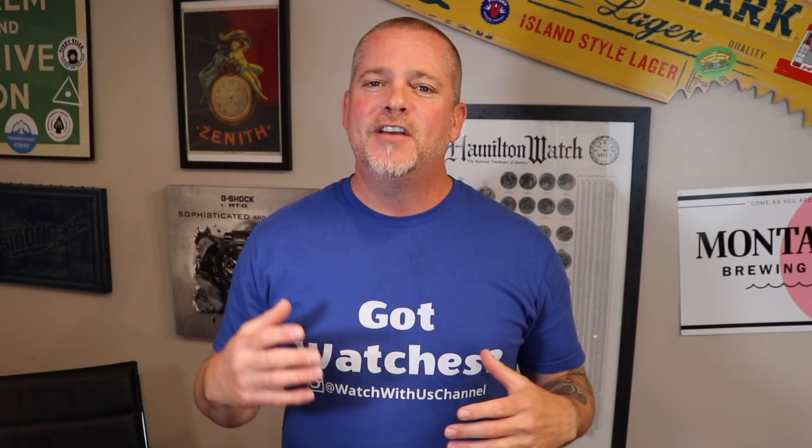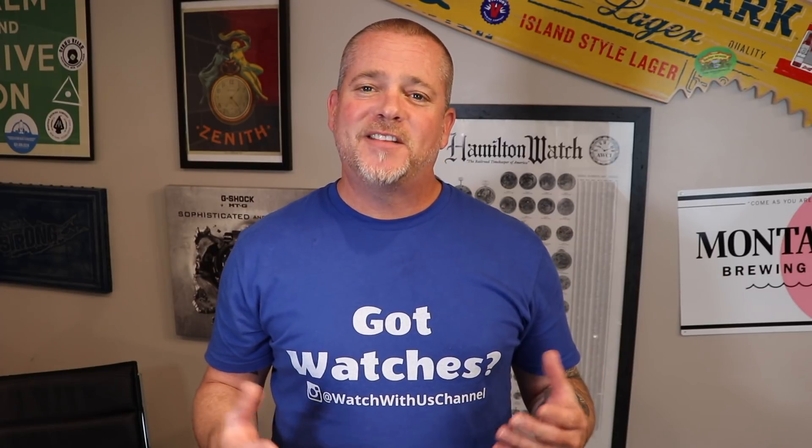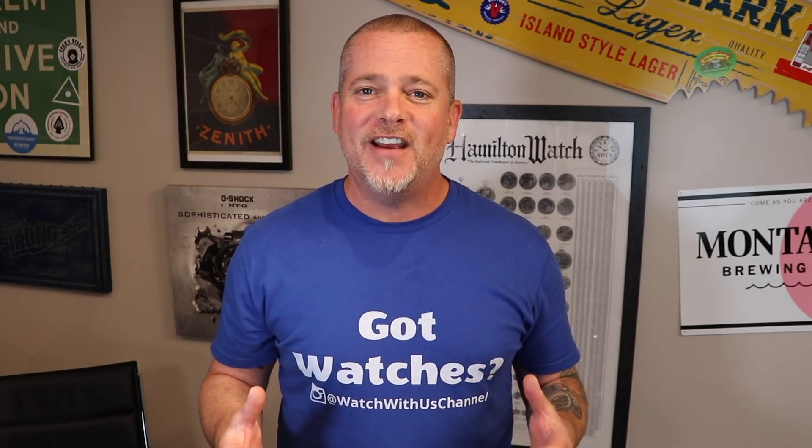What's up guys, welcome back. As many of you know, I started a new YouTube channel with a handful of friends called Watch With Us. It's a collaborative YouTube channel with multiple hosts covering every aspect of the watch industry. We launched the channel about 10 weeks ago and the growth has been fantastic. In addition to the channel, we also have an amazing Instagram account, and we've decided to do our very first giveaway.